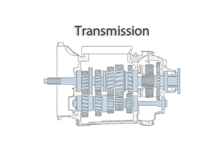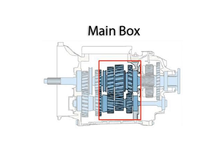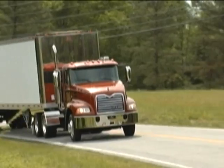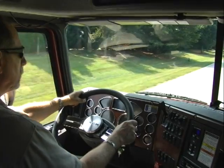M-Drive is a transmission with intelligence and many exclusive design features. This lightweight, single-countershaft unit has three main sections: the splitter, main box, and planetary range gear. Its 12 forward speeds and two reverse speeds are designed to deliver optimum fuel economy and performance, resulting in a perfect working relationship between the engine, transmission, and vehicle.